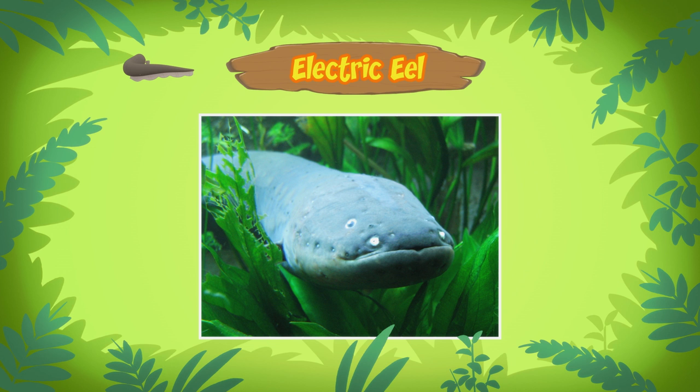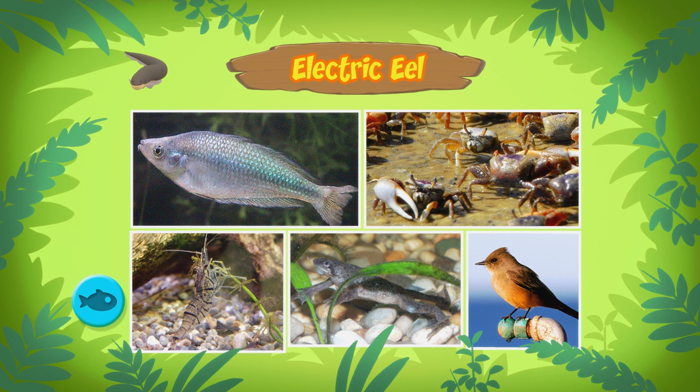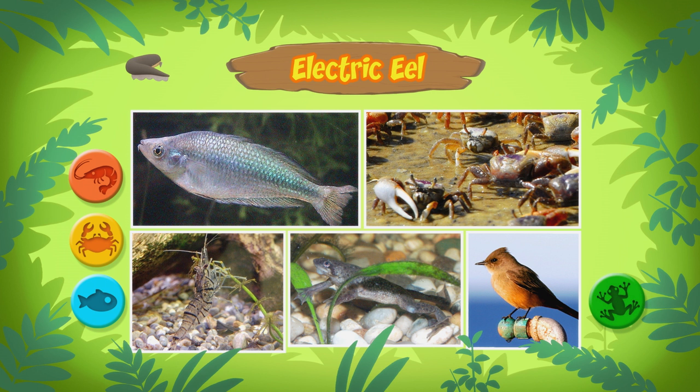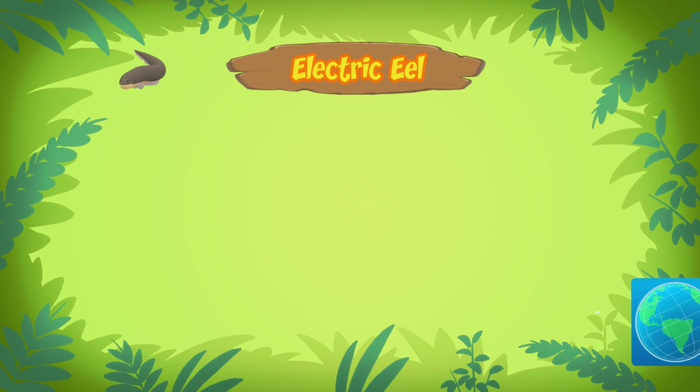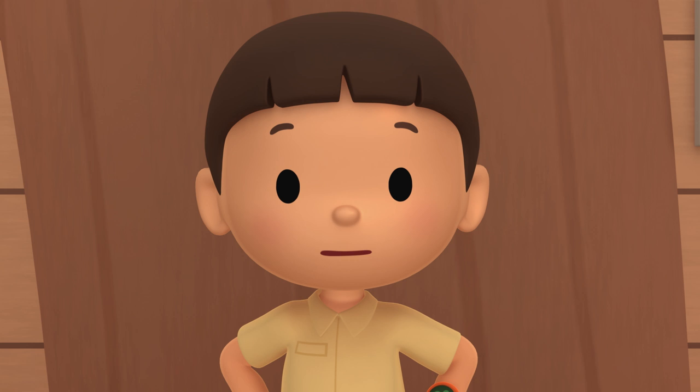That's a really neat skill. What else does the electric eel use its electricity for? The electric eel has poor eyesight, so it uses electricity to sense its surroundings and find prey. The electric eel does this by releasing a low-level electric charge, which it uses like a radar. I see. What kind of food do electric eels eat? Electric eels eat sea creatures like fish, crabs, and shrimps. Some also eat small animals like frogs and birds.